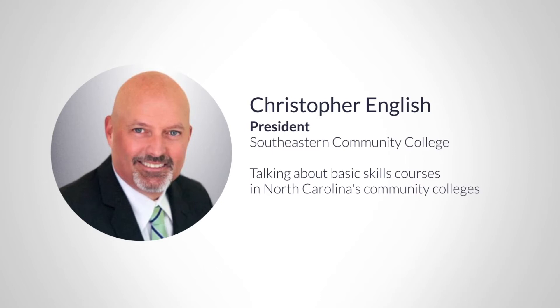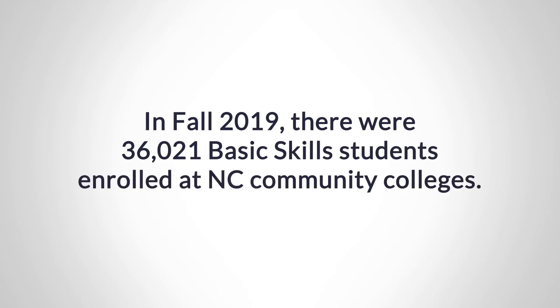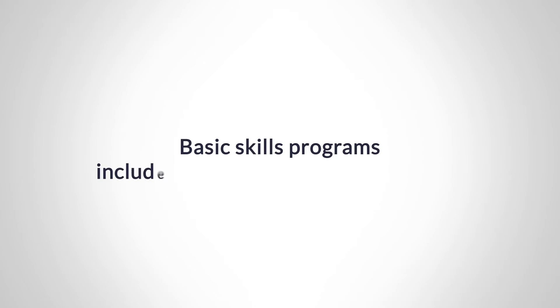Through continuing education, North Carolina's community colleges offer a variety of basic skills courses, including some that are coupled with workforce training programs. For many of these students, a successful experience in these courses leads to their pursuing further educational courses at community colleges.